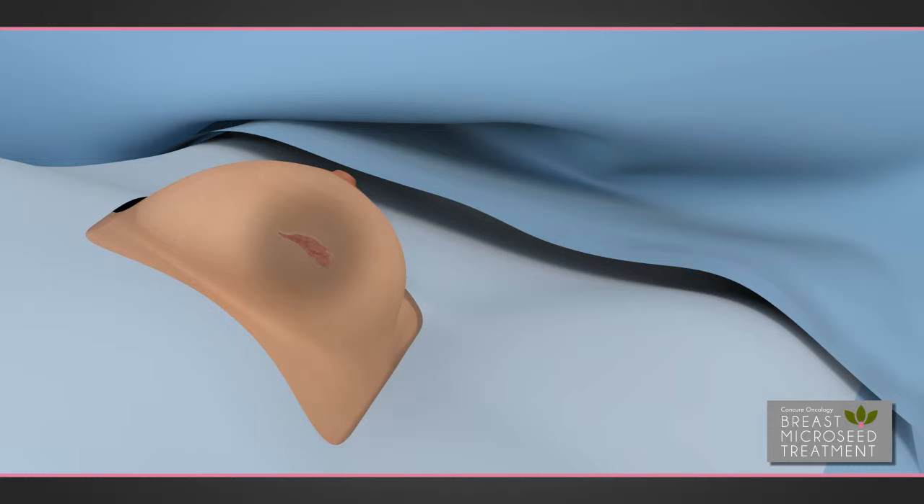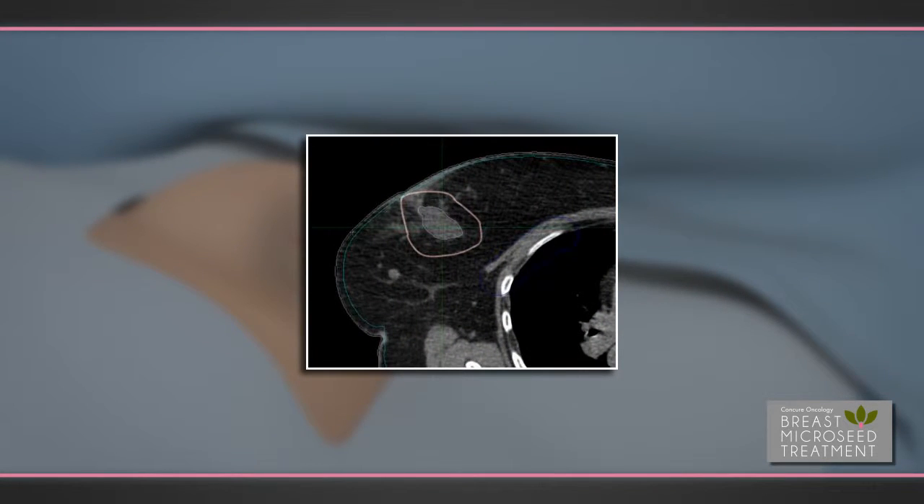Following the lumpectomy, the patient will typically undergo radiation treatment. The purpose of the radiation is to treat the remaining tissue area surrounding the lumpectomy site. This is called the treatment margin.